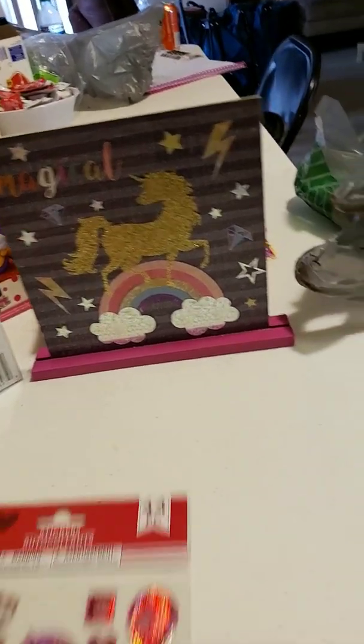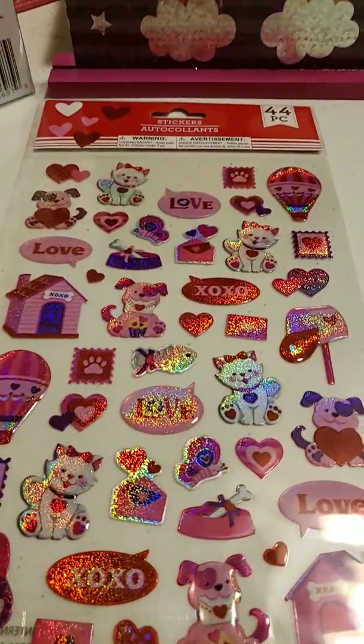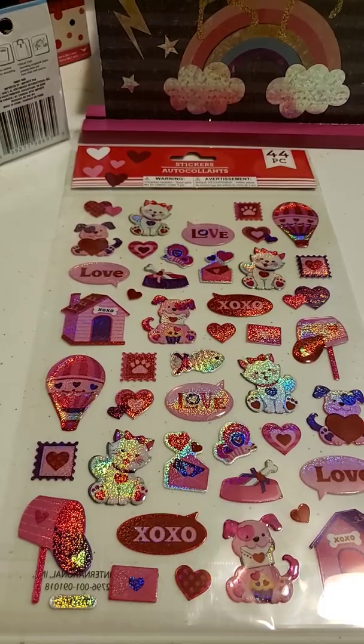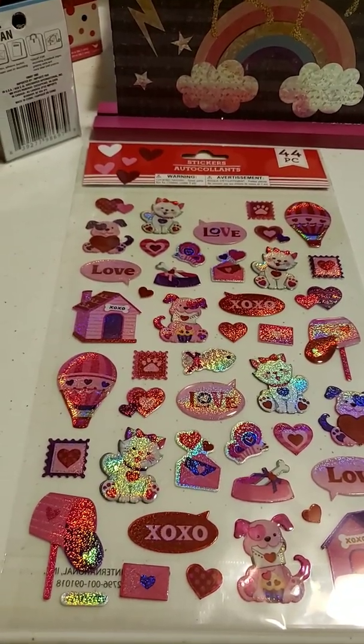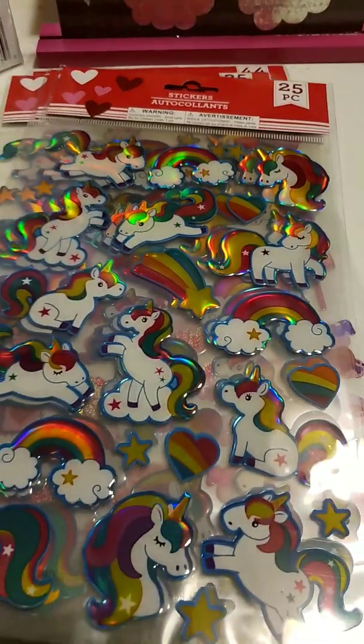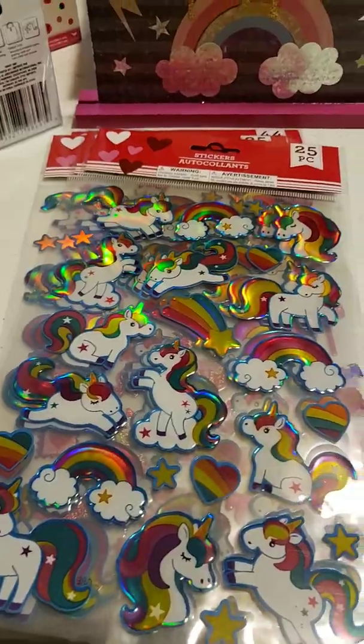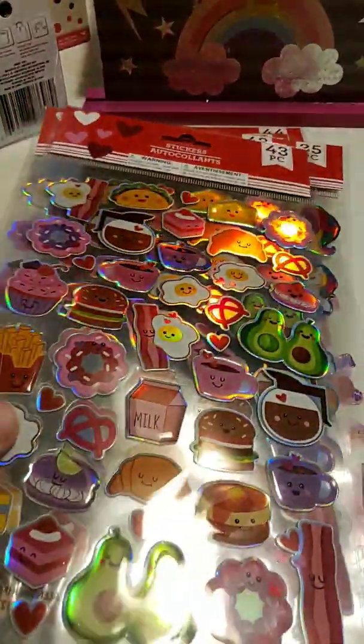I also got these Valentine's Day stickers, and then unicorns, and then these cuties.